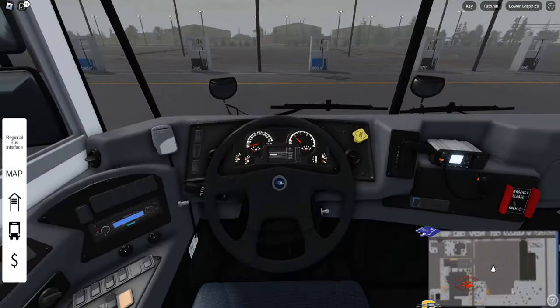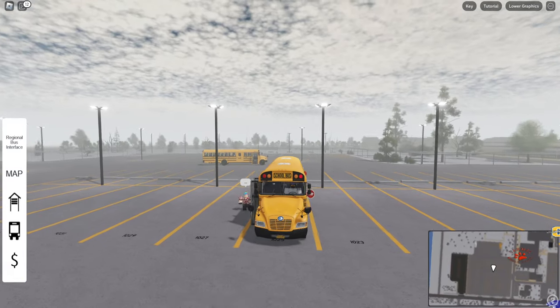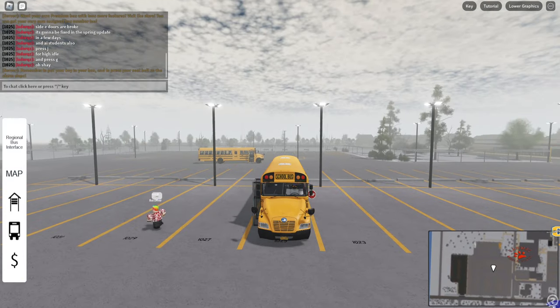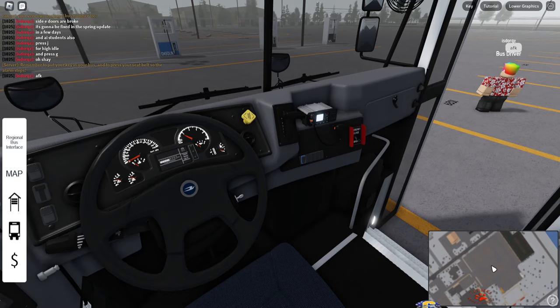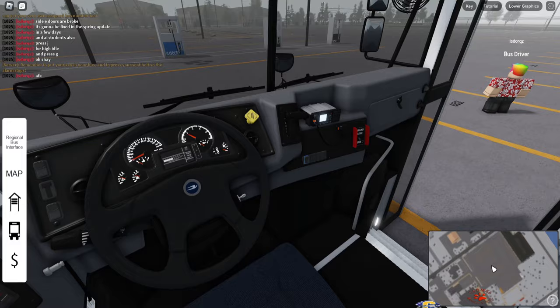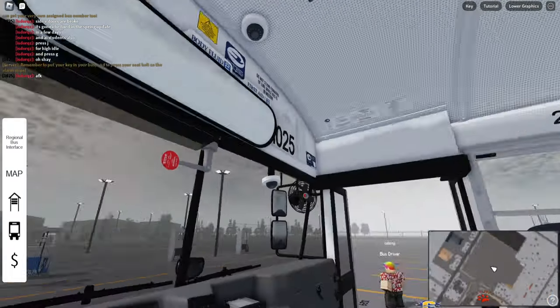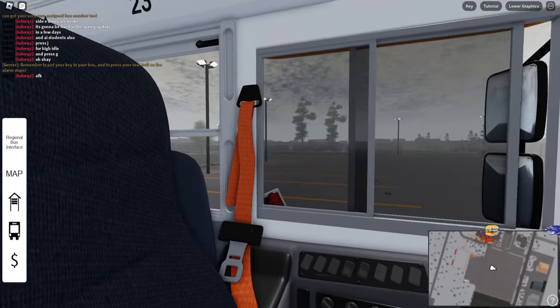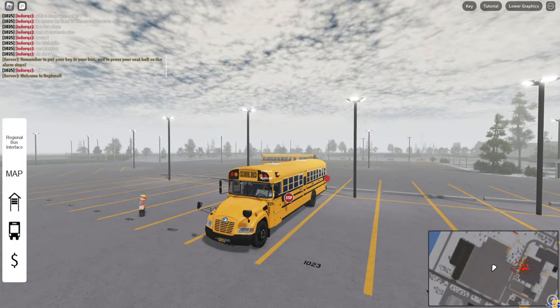This video is strictly for entertainment purposes, and for whoever wants to buy the bus — that's kind of why I'm making it. Press J for high idle. G for the AC — you can hear it. We'll keep that on. The windows do work. Very cool — it has quite a bit of features.